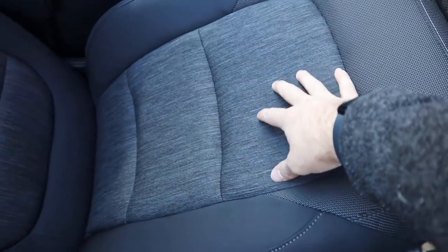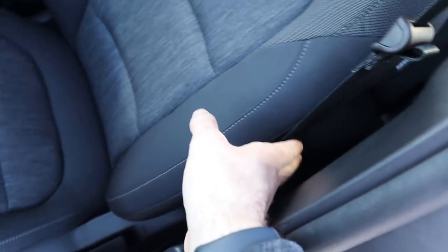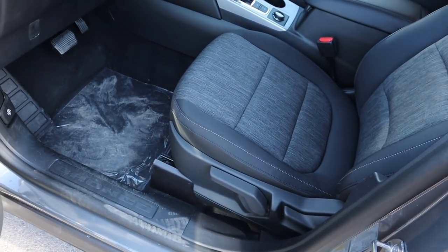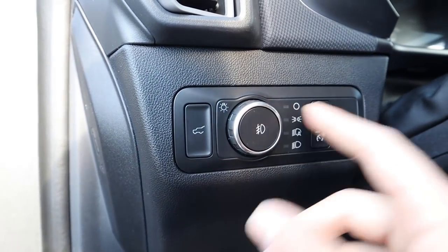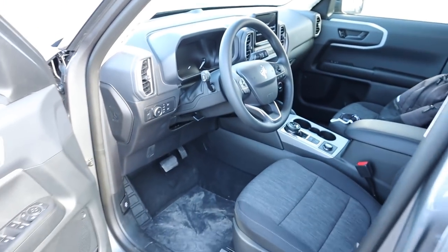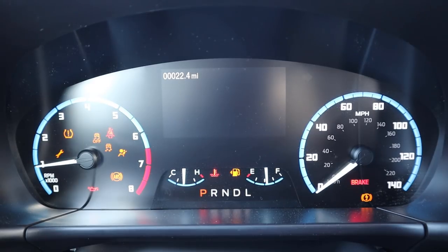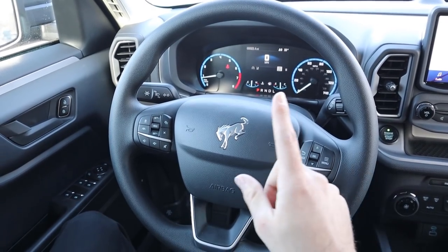The front seats also have that really cool cloth at the top, a different texture in the center, and padding on the back of the seat. They have a super unique look overall. The seats are manually adjustable. You've got the pedal layout at the bottom, light controls up top — pretty straightforward. The steering was also manually adjustable.